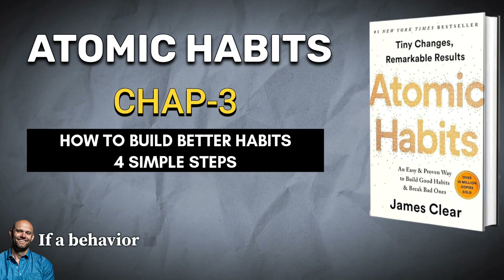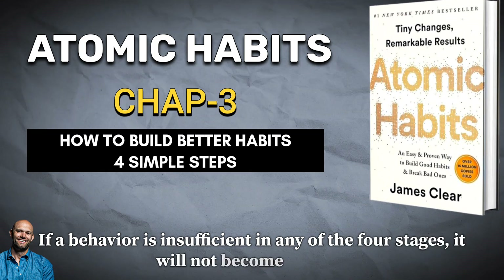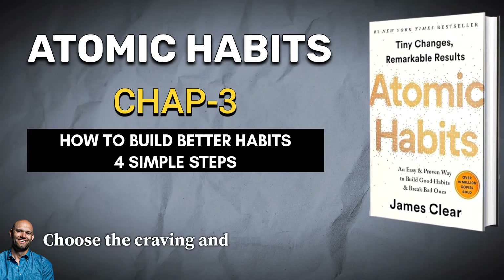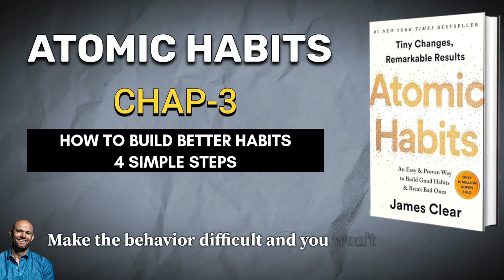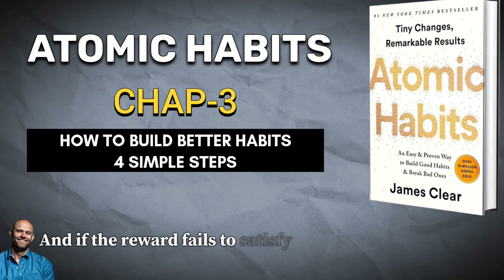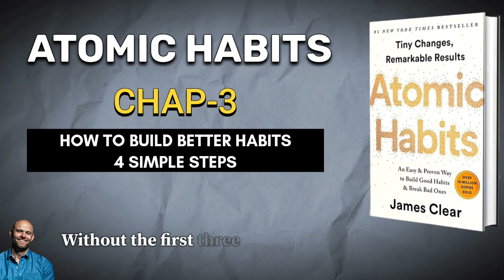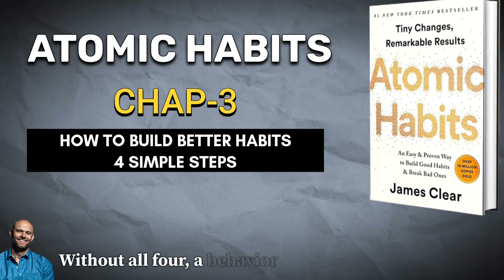If a behavior is insufficient in any of the four stages, it will not become a habit. Eliminate the cue and your habit will never start. Reduce the craving and you won't experience enough motivation to act. Make the behavior difficult and you won't be able to do it. And if the reward fails to satisfy your desire, then you will have no reason to do it again in the future. Without the first three steps, a behavior will not occur. Without all four, a behavior will not be repeated.